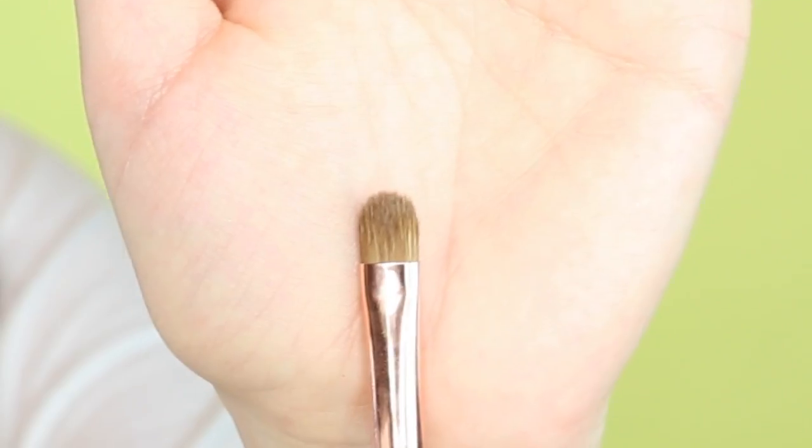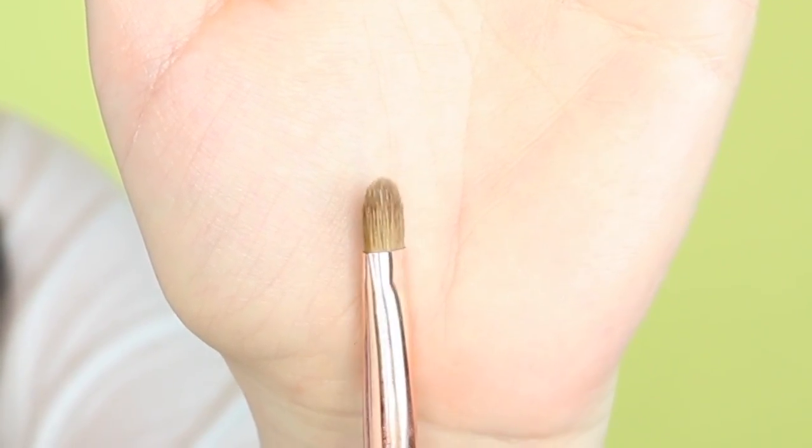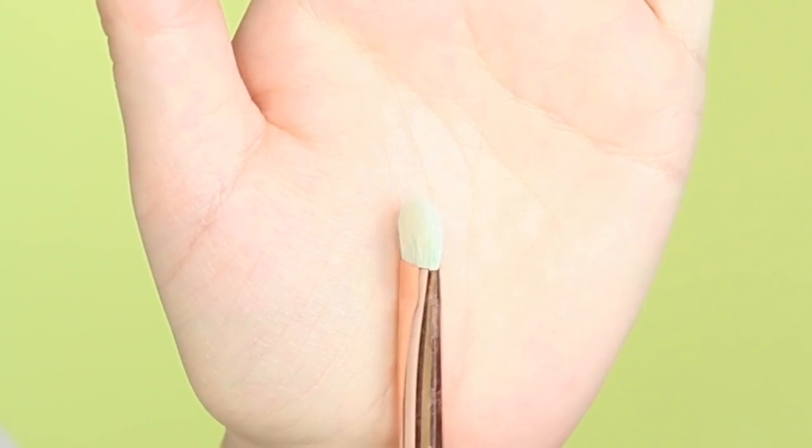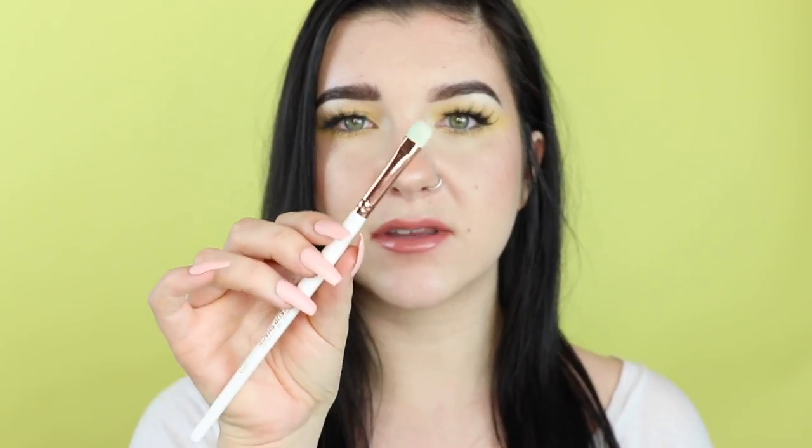The next flat shader is the Makeup Shack T52 — your average flat shader brush. It's definitely more flat when you turn it to the side compared to the T58. I really like it because it's flat and pretty stiff so when you lay color down it just lays it down really nicely. And then the last flat shader is the Makeup Shack T53 — like the big sister to that first tiny flat shader. They're made out of the same hairs and this one also picks up shimmer eyeshadows really really well. I'll use this one when I don't want it to be as detailed and I'm going to swipe it over my entire eyelid.